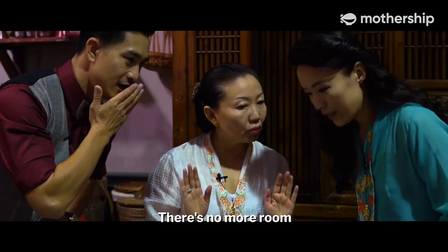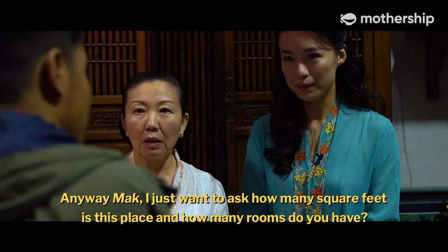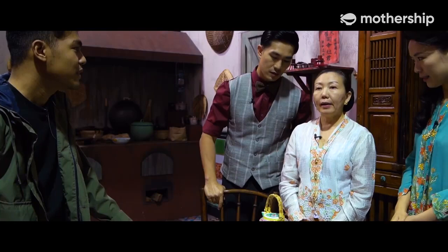You bring another stranger? Sorry, Mark — why are you here? I'm just going around asking about the house. There's no more room! I know, I know — are you sure you're not just coming for a shower? Yes, Mark, we need the money. Anyway, I just want to ask how many square feet is this place and how many rooms do you have? Why are you so kaypoh? I'm just curious about your home. Mark, be nice.